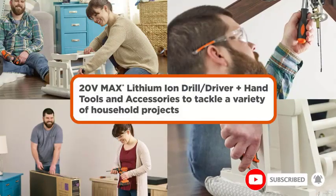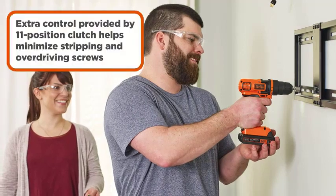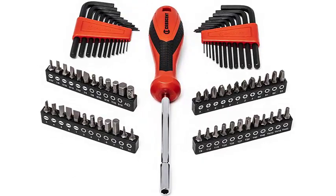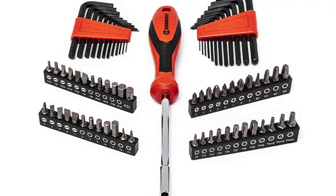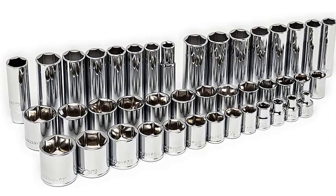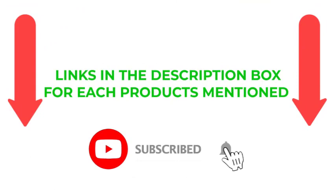There are numerous options for cheap tool sets, each with unique features, advantages, and costs. I conducted extensive research, read many reviews, and put together a list of the top affordable tool sets from trustworthy manufacturers. I discovered these products are quite beneficial, so if you want to know about pricing and other information, be sure to check the description.